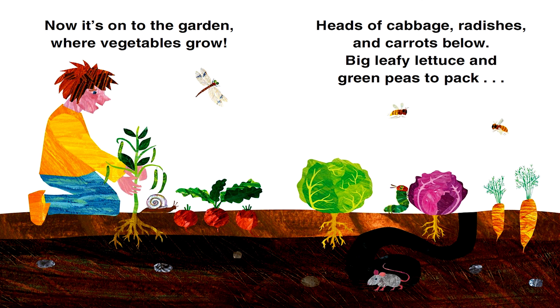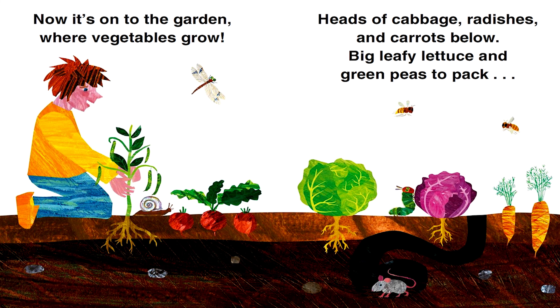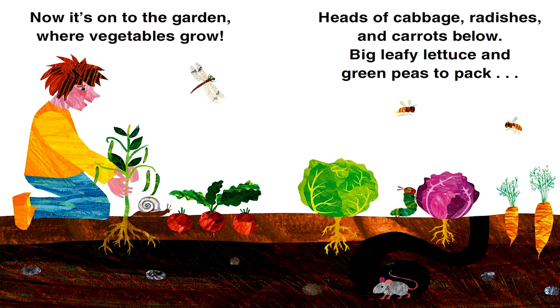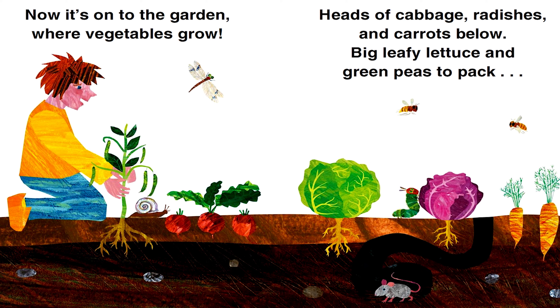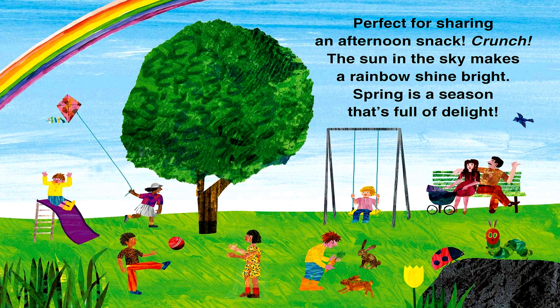Now it's on to the garden where vegetables grow. Heads of cabbage, radishes, and carrots below. Big leafy lettuce and green peas to pack. Perfect for sharing an afternoon snack.